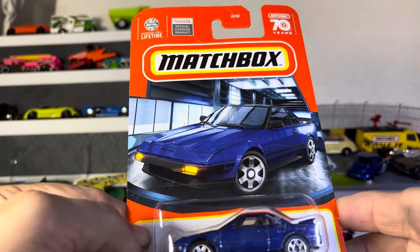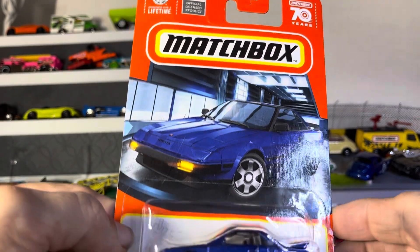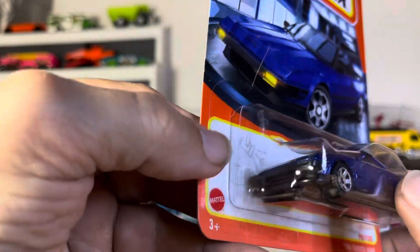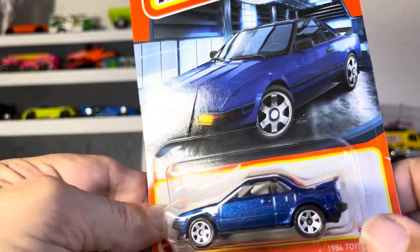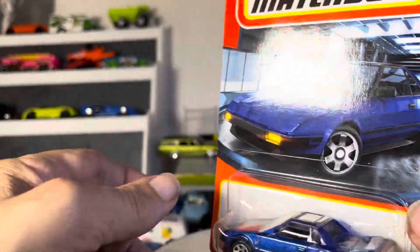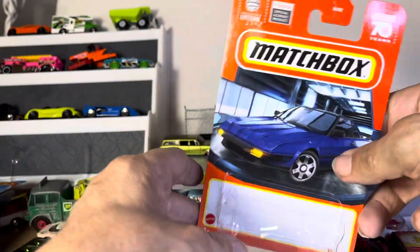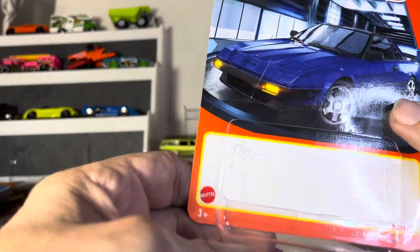Thanks for watching the show guys. We have a Matchbox 84 Toyota MR2 with the lights down — nice sunroof. These cars are like collecting for some reason, I don't know.